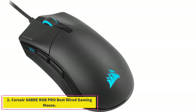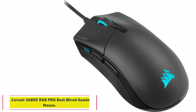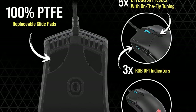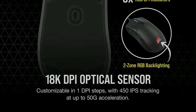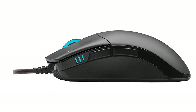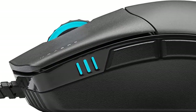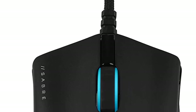Number 2: the Corsair Saber RGB Pro, Best Wired Gaming Mouse. The best wired gaming mouse we've tested is the Corsair Saber RGB Pro. It feels well-built and has a right-handed shape that's well-suited for a palm grip for all hand sizes. Its plastic body has a slight texture which adds grip, and it has two buttons on the left side that you can reprogram using the companion software.